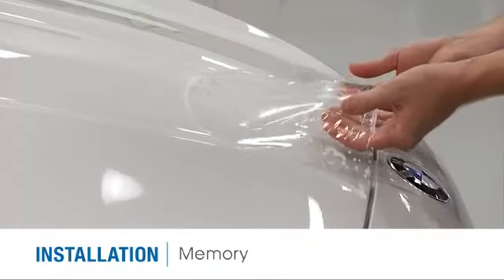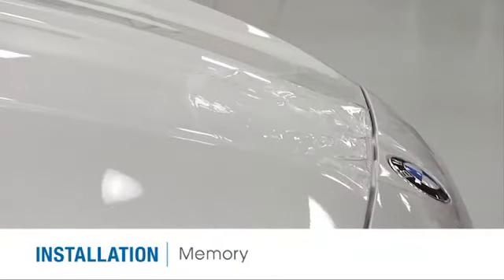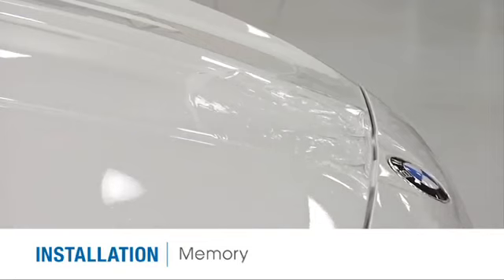The memory of SunTech Paint Protection Film is another benefit. It can be easily molded to fit difficult curves and can be removed and reinstalled with no signs of defect.